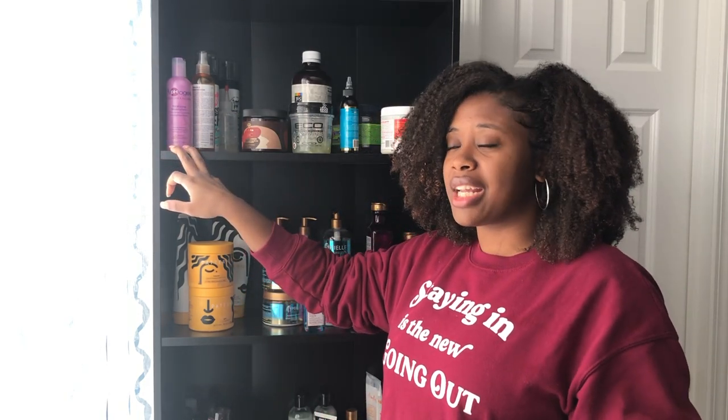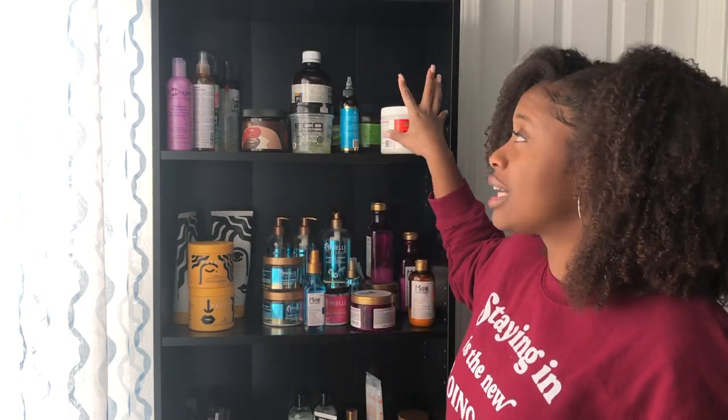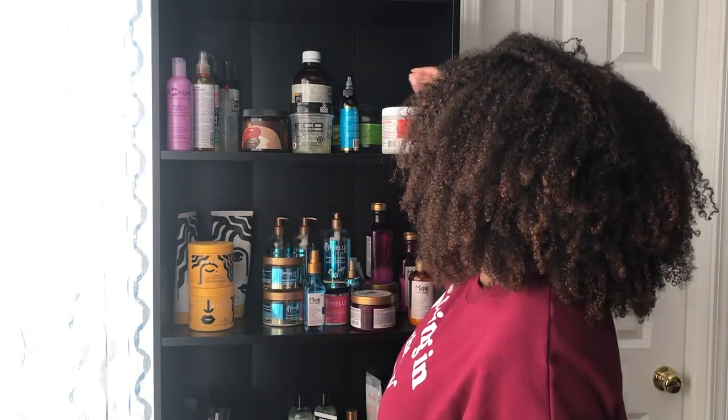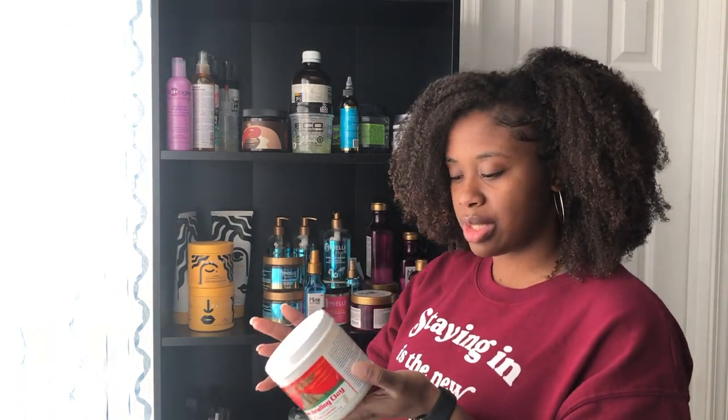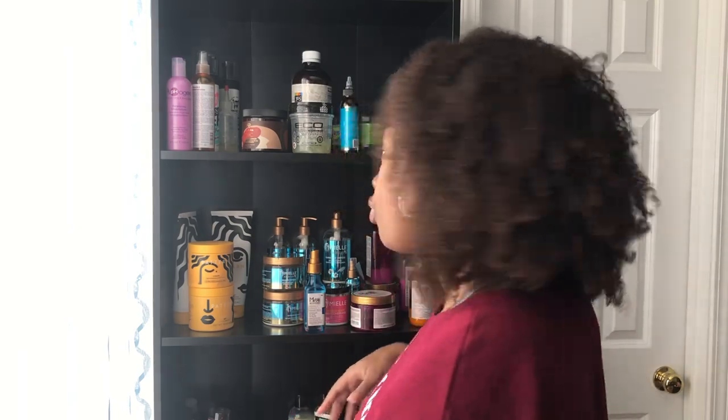Up here are some of my staples or ones I know are good but haven't tried the other products in the line. What I have up here is supposed to be my gels, then my cleansers, then my mousses and spray leave-ins that are not part of a product line. First I've got my Aztec Indian Healing Clay — I know that's good, I just bought it, it expires in 2022. The Eden Curl Defining Cream does not have an expiration date, and I've had this for at least a year and a half, so I'm putting this in the maybe-get-rid-of pile.